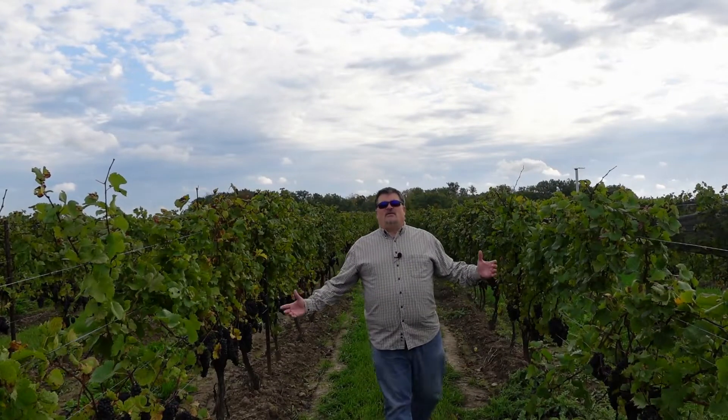Here I am amongst the vines of Westcott Vineyards, home to some of Ontario's best Pinot Noir and Chardonnay. Today we're going to be talking Chardonnay.